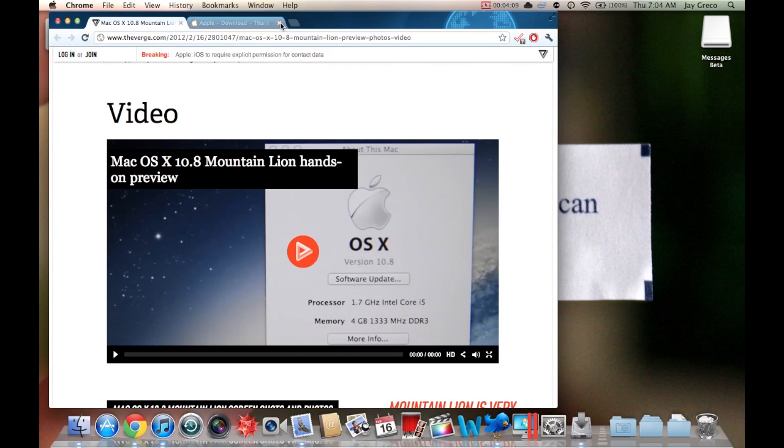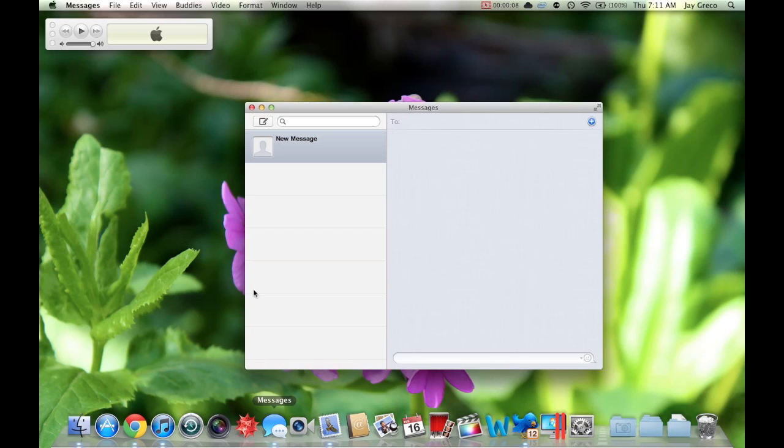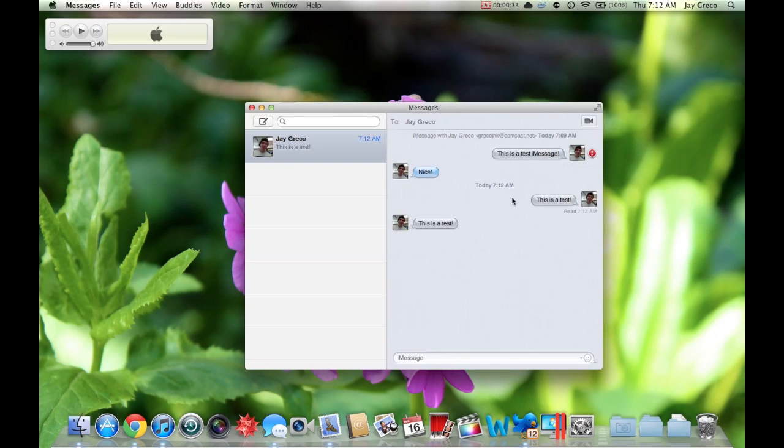Alright, I've got the iMessages app up and running. It's going to ask you to log in with your Apple ID — the same one you use for iMessage. After you do that, I'm just going to send a message to myself and say 'this is a test.'